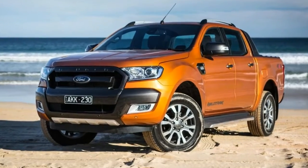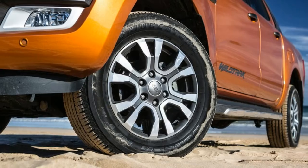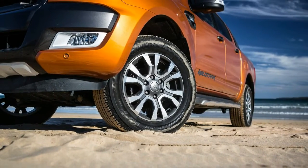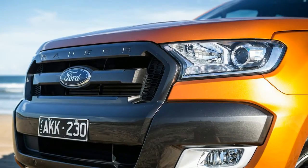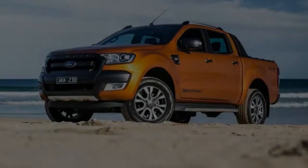We've already waxed lyrical about the assets and abilities of the pre-update version of the ute, but the 2017 Ford Ranger Wildtrak takes a good thing and makes it even better. The most recent changes see the flagship Ford Ranger model bring additional standard equipment, including increased safety and better connectivity.